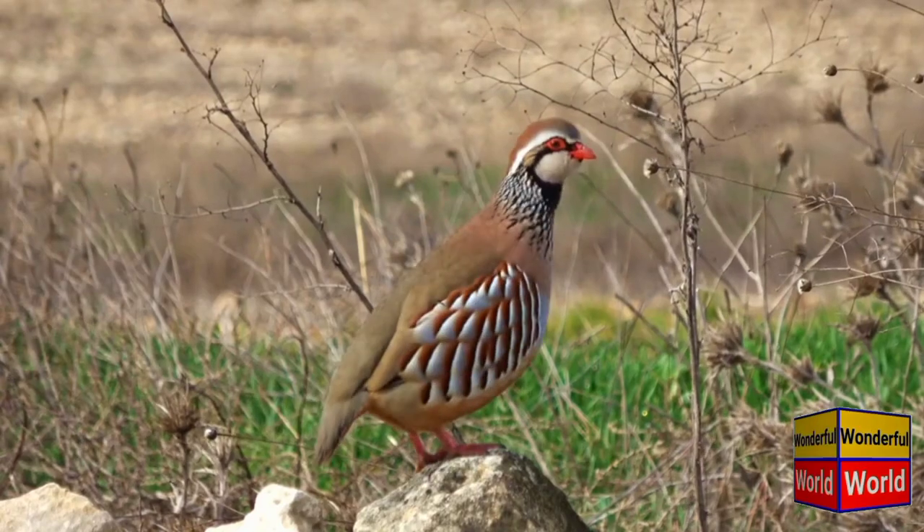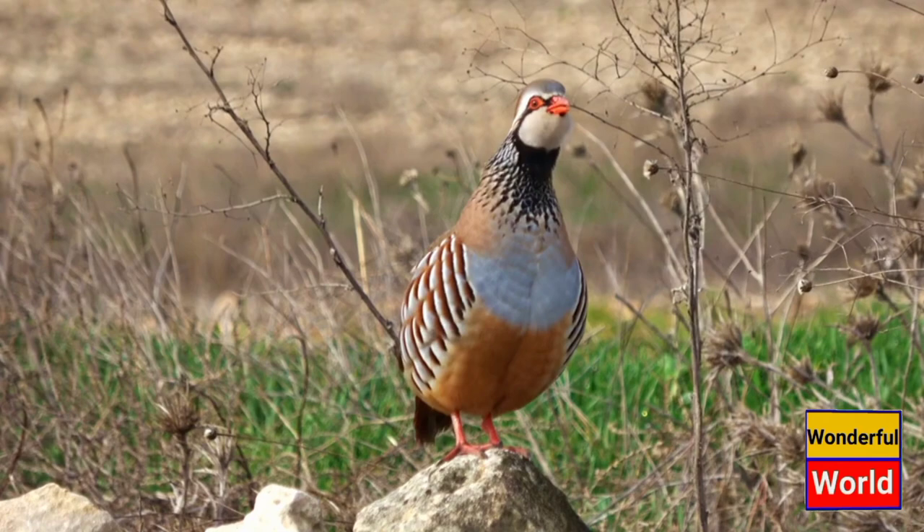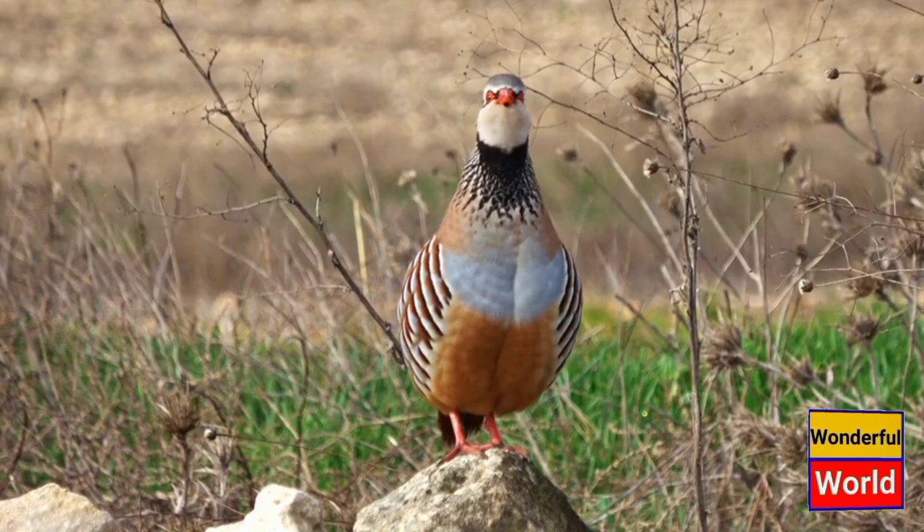The partridge is a small to medium-sized bird that belongs to the pheasant family, Phasianidae. There are various species of partridges found in different parts of the world, but the most well-known and widely recognized species is the common or gray partridge, Perdix perdix.